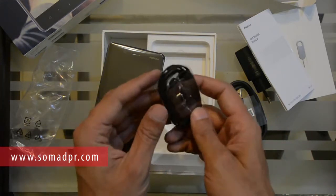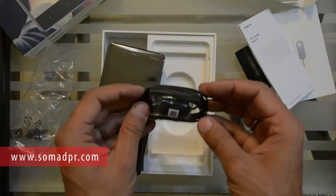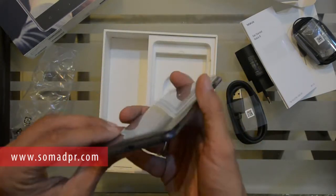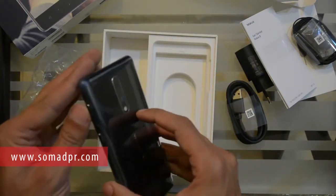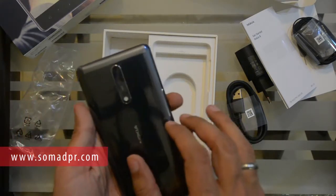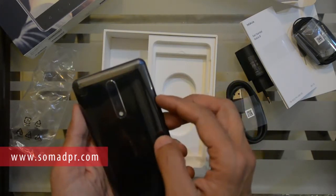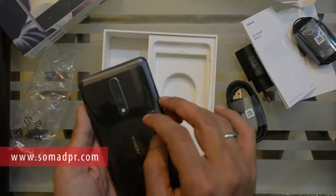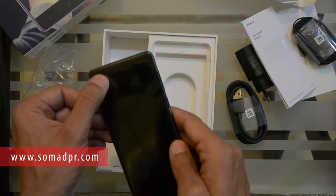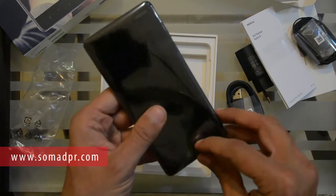The box also includes earphones with two extra earbuds. Now here we have the phone itself. These are the volume buttons along with the power button. It has dual rear cameras with ZEISS optics, a 13 megapixel front camera, and the rear cameras are also 13 megapixels.